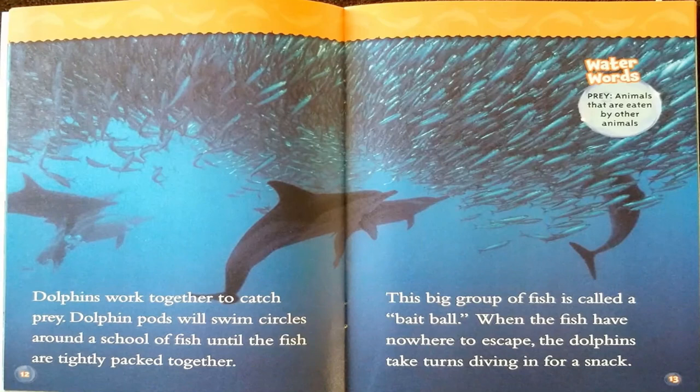Dolphins work together to catch prey. Dolphin pods will swim circles around a school of fish until the fish are tightly packed together — this big group of fish is called a bait ball. When the fish have nowhere to escape, the dolphins take turns diving in for a snack. Water word: prey — animals that are eaten by other animals.